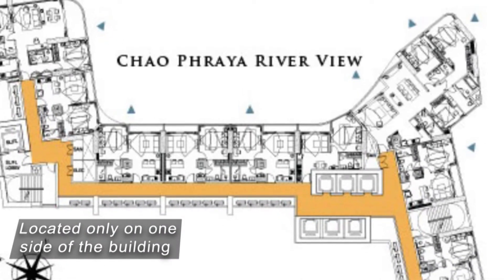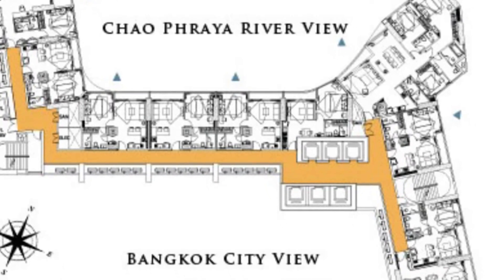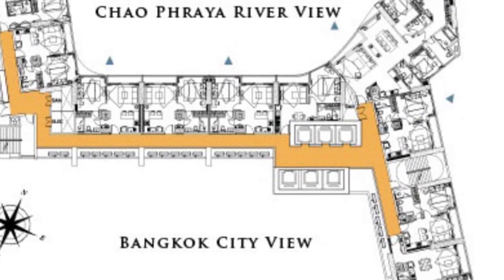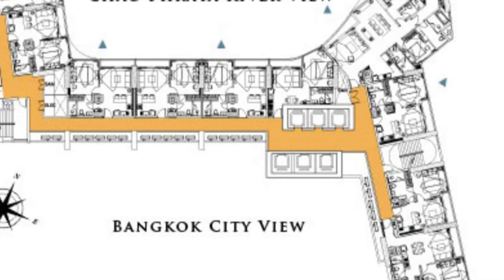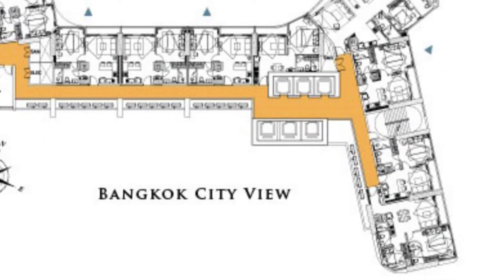A single-load corridor means the service corridor is located on only one side of the building — in this example, the back side — allowing all units to face the river and downtown Bangkok. As a result, regardless of the apartment you choose to buy, you will have an unobstructed view.